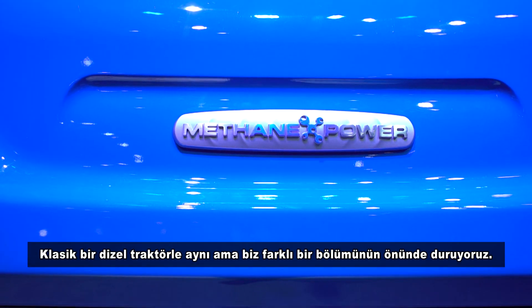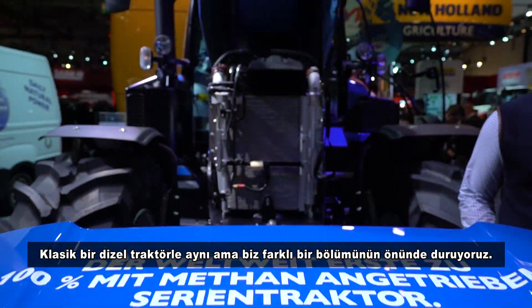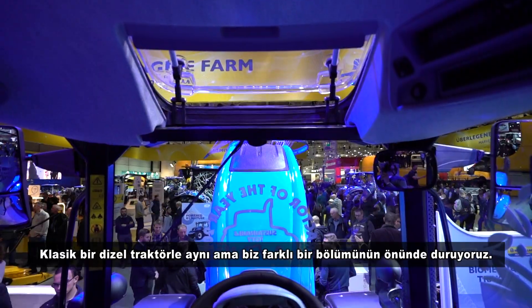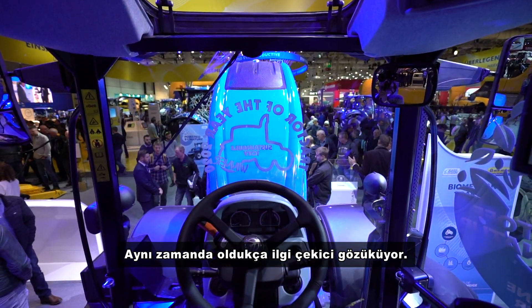Christoph, please explain this tractor's details. This is the same tractor as the traditional diesel tractor one, but we are in front of a different part of the tractor and it also looks very attractive.